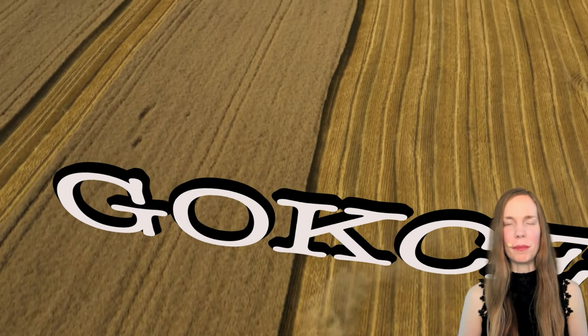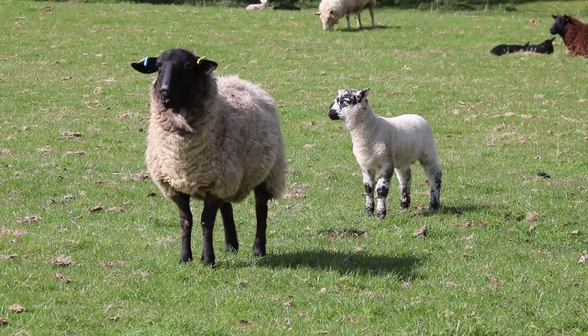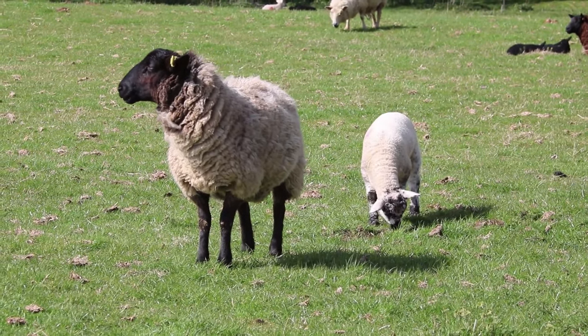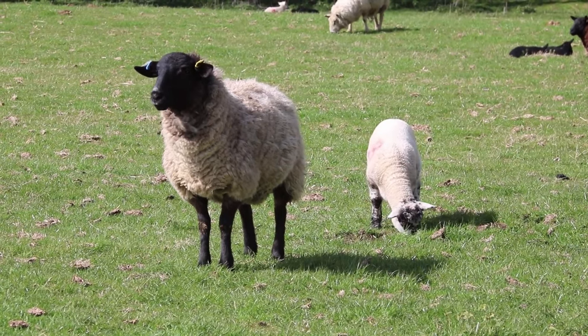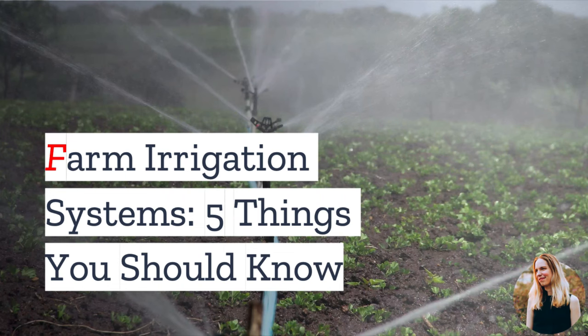Hi guys, this is Erika from Gokche Capital. Before I begin, be sure to click subscribe and turn on the notification bell. In 2022, Diane Choplin sold half of her lambs when Oregon cut the irrigation season to a quarter of its usual length. Why? We'll find out in this video and also cover a few of the top things you should know about farm irrigation systems.